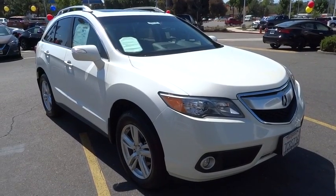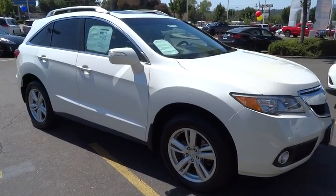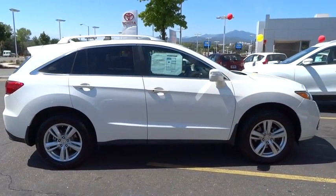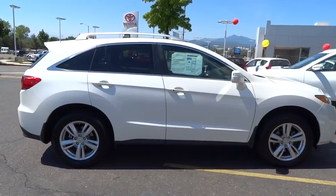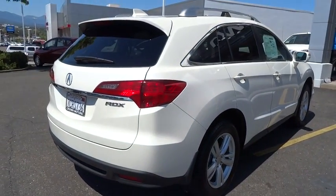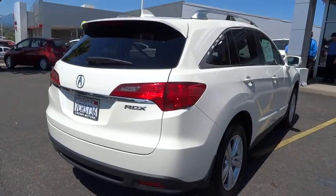The 2014 Acura RDX — viewed as Acura's answer to BMW's sporty X3 — offers a stylish interior, plenty of sport, and a nice amount of utility. This vehicle has less than 30,000 miles. Here are some of this vehicle's great options.